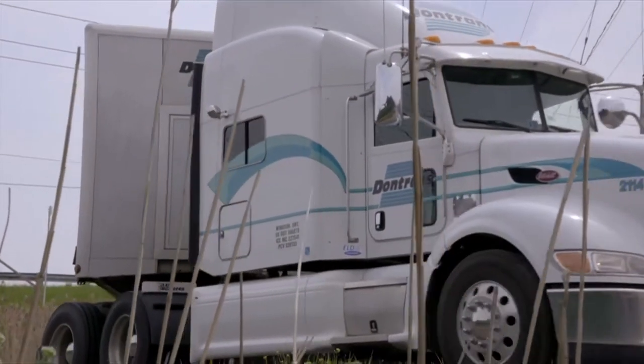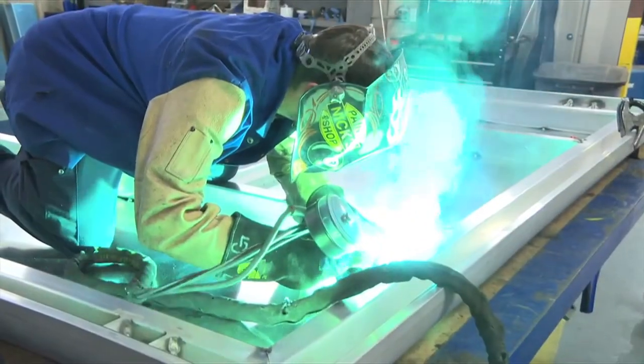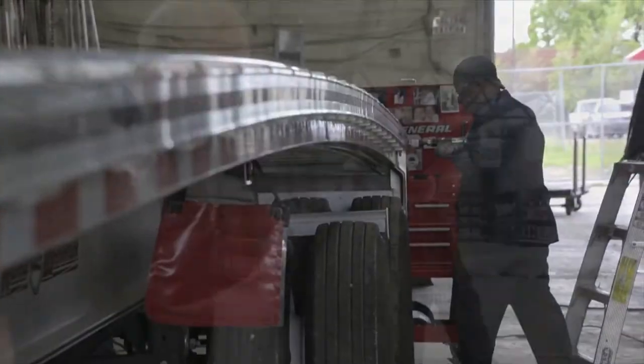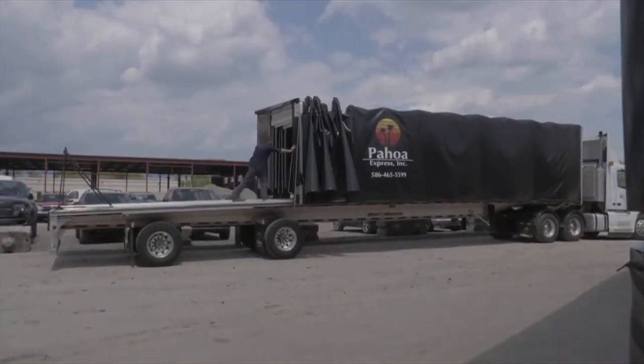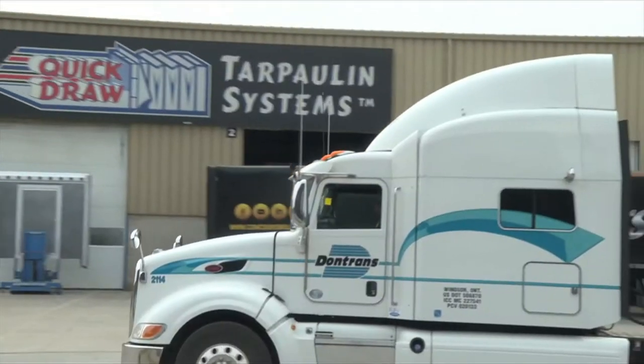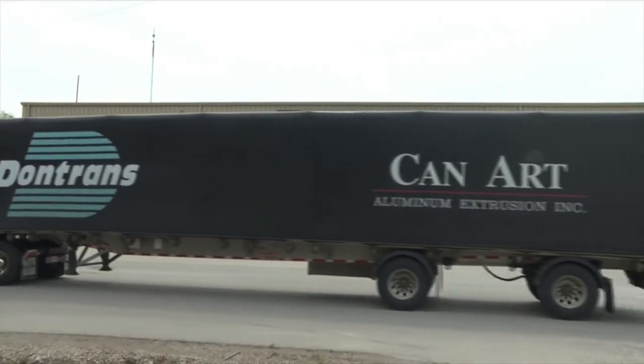In the world of transportation, game-changing technology can happen when hard work, preparation, and innovation all come together. One of the best transformations for truckers started with a simple idea: why not make the workday safer and more efficient for truck drivers?